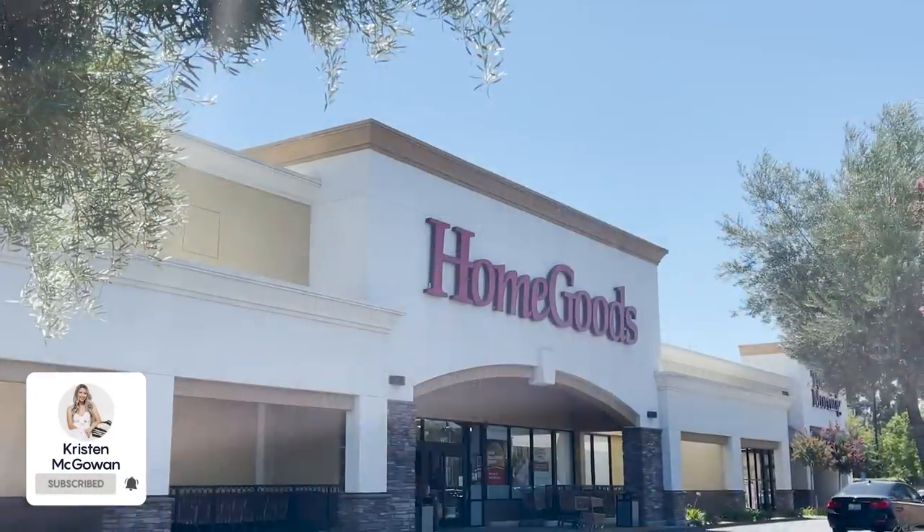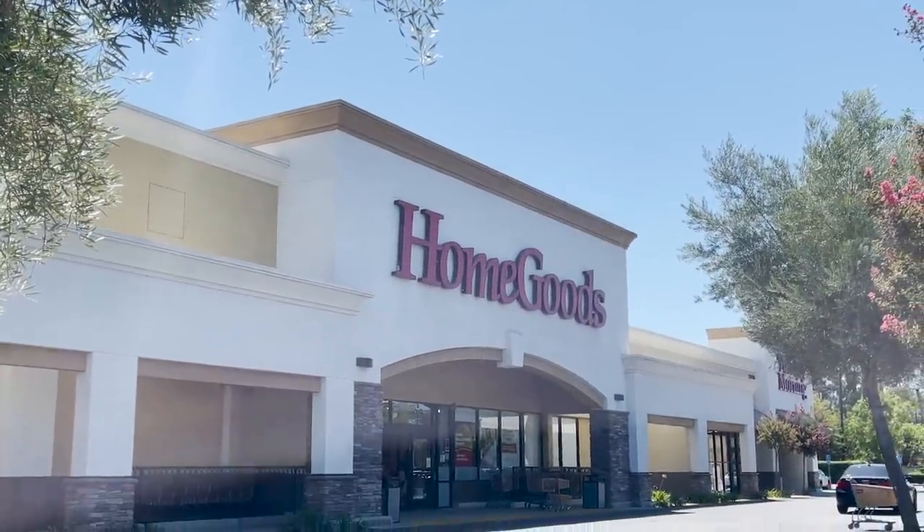Hey everyone, welcome back to my channel. My name's Kristen and today I wanted to take you along with me to HomeGoods so we can check out everything that's new in stores together.